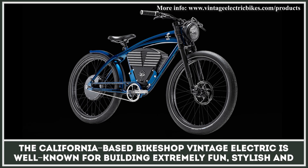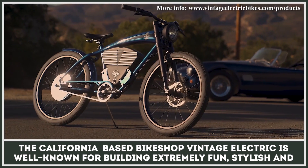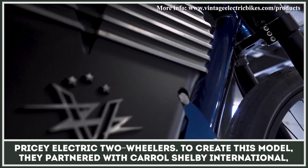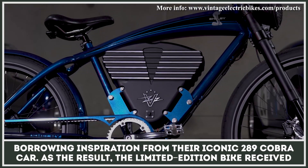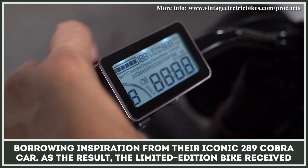The California-based bike shop Vintage Electric is well known for building extremely fun, stylish, and pricey electric two-wheelers. To create this model, they partnered with Carroll Shelby International, borrowing inspiration from their iconic 289 Cobra car.